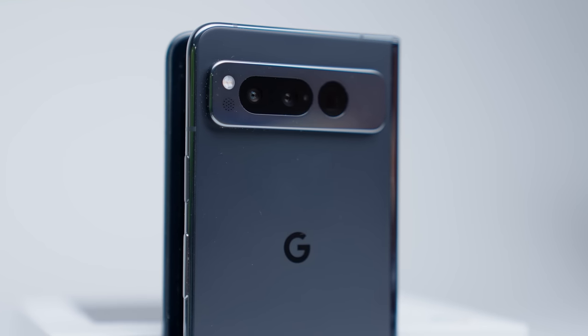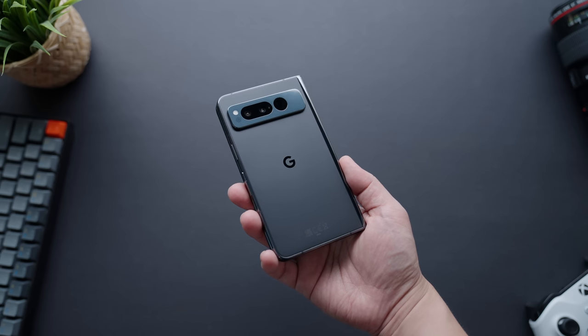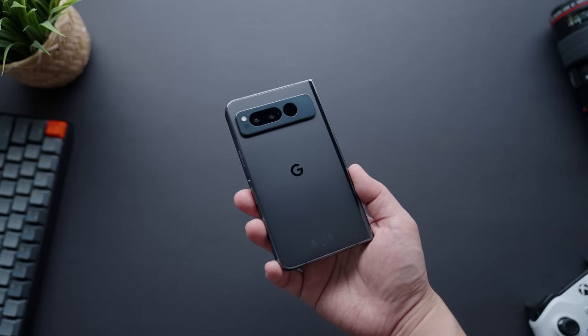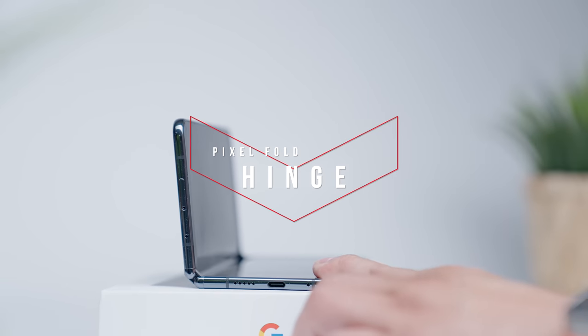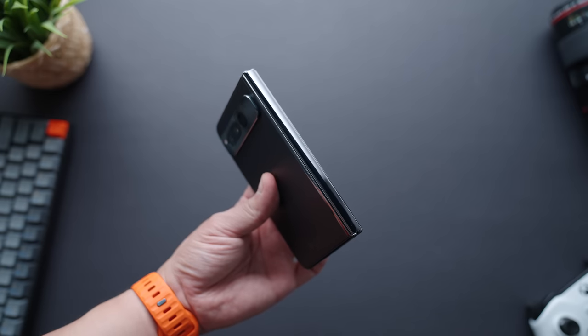The camera housing does deviate from Google's signature ledge design, which makes sense here as it would look awkward stretched across the entire back of the phone, but it's close enough to where it's still recognizably Pixel. One of the most important aspects of the Pixel Fold's build is the hinge, and Google did a good job here — it's made out of metal with the same finish as the phone's frame for a clean, integrated look.